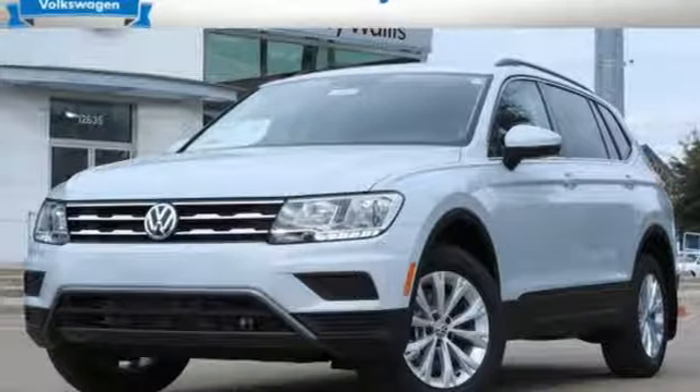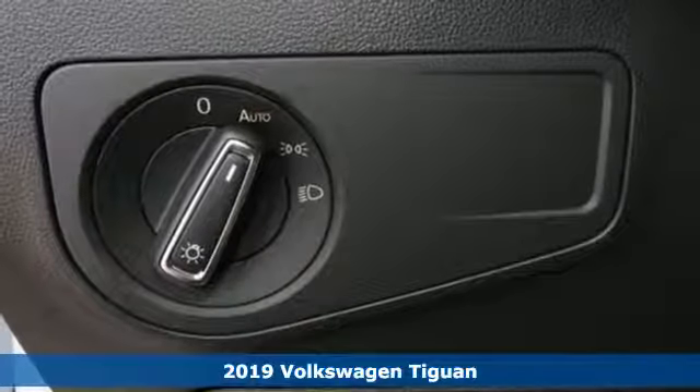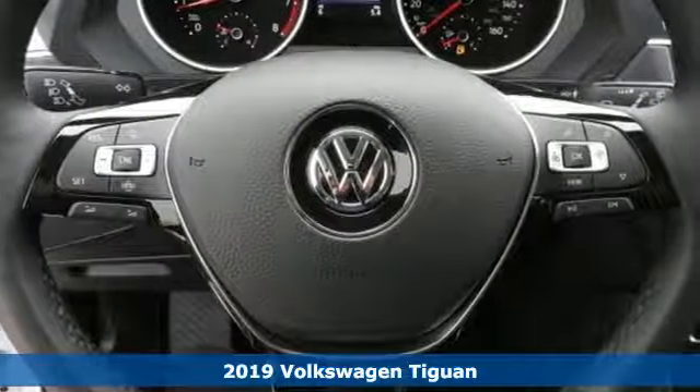Here's a new 2019 Volkswagen Tiguan. No matter how rugged the path is, you'll be traveling in premium comfort. It comes with all the amenities you need.